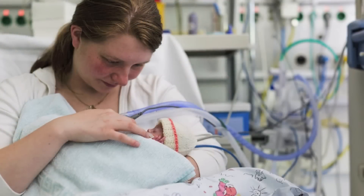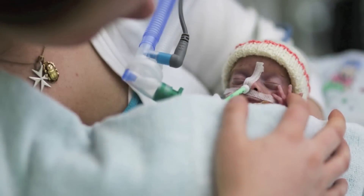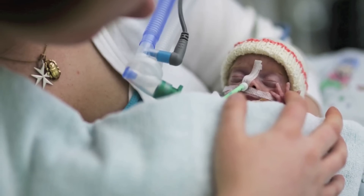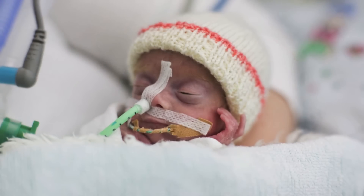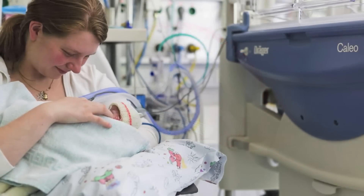Lucy's operation went without any complications. The small girl will now spend a few days in a Draeger incubator before being moved to a thermal bed, after which she will finally be discharged from hospital and be able to go home with her parents.